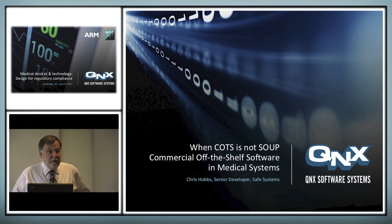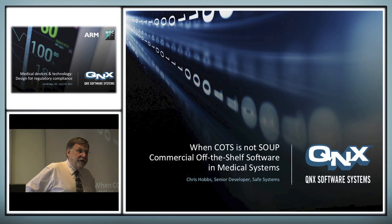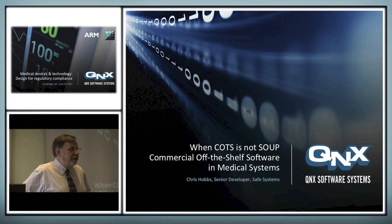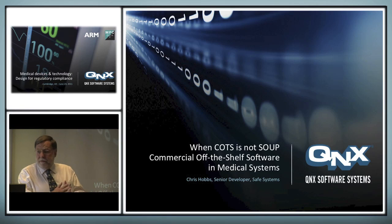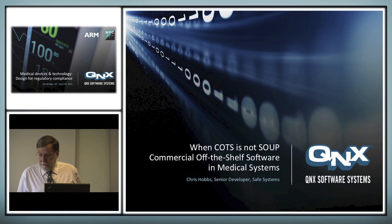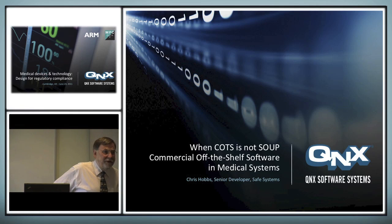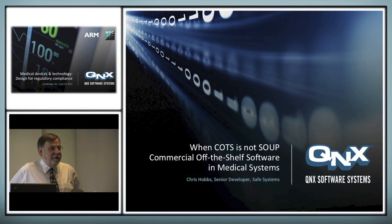I'm going to talk about COTS — commercial off-the-shelf software — and SOUP, either software of uncertain pedigree or software of unknown provenance. In the safety industry in general, but with medical as the emphasis, I notice I've been preempted by a very good article in Meds Magazine this week from LDRA. I don't know whether Anil Kumar is here, but it was a very good article about COTS and SOUP in medical devices. So thank you, the LDRA people, for that.